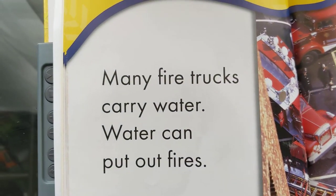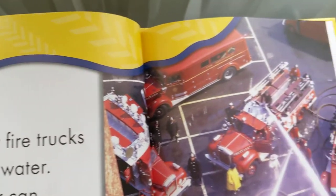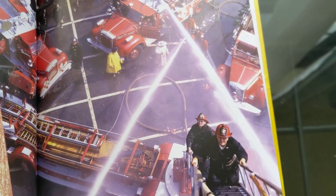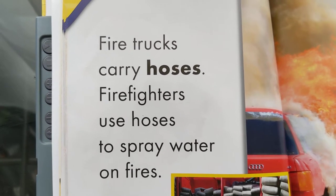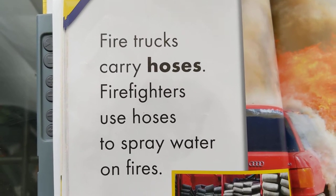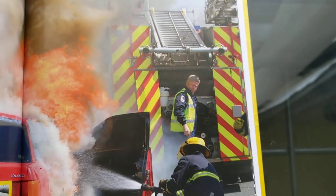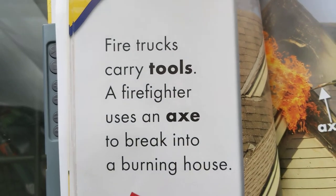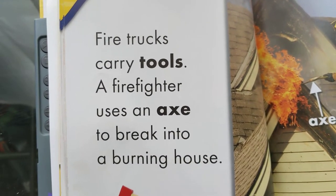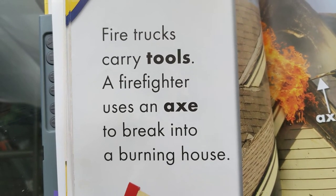Many fire trucks carry water. Water can put out fires. Fire trucks carry hoses. Fire fighters use hoses to spray water on fires. Fire trucks carry tools. A fire fighter uses an axe to break into a burning house.